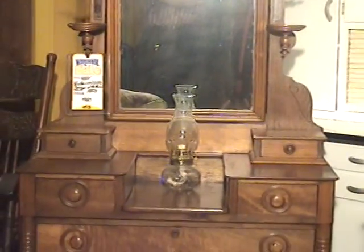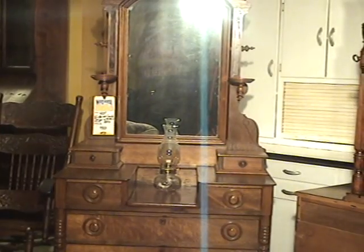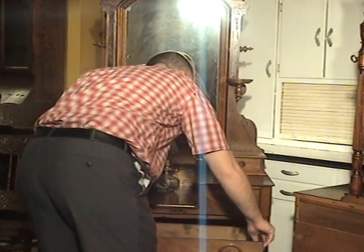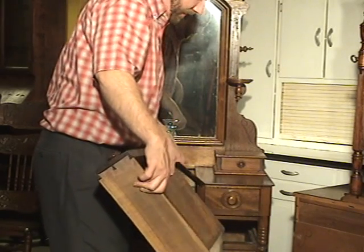There has been a repair dated probably several decades ago on the back of the dresser frame. On one of the drawers here, it has these old style dovetail markings.